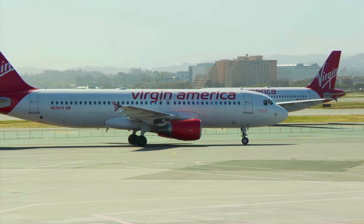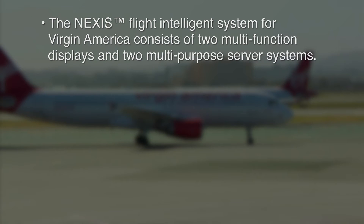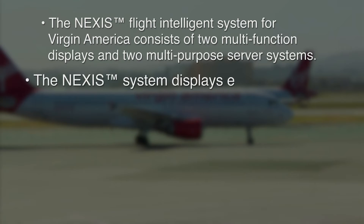Virgin America is the launch customer for Astronautics' Nexus Flight Intelligence System. The system Virgin chose consists of two multi-function displays and two multi-purpose server systems.